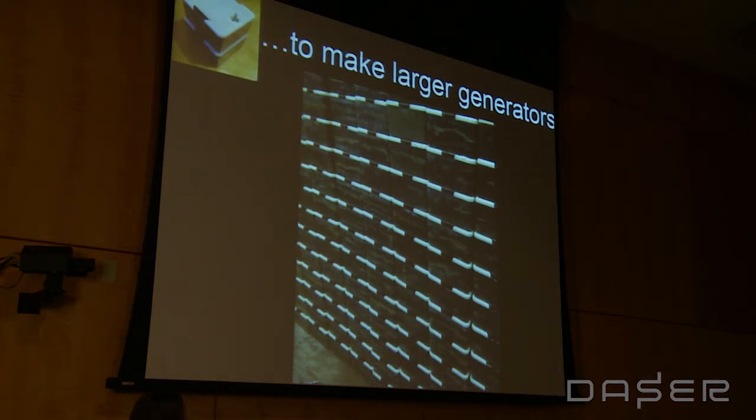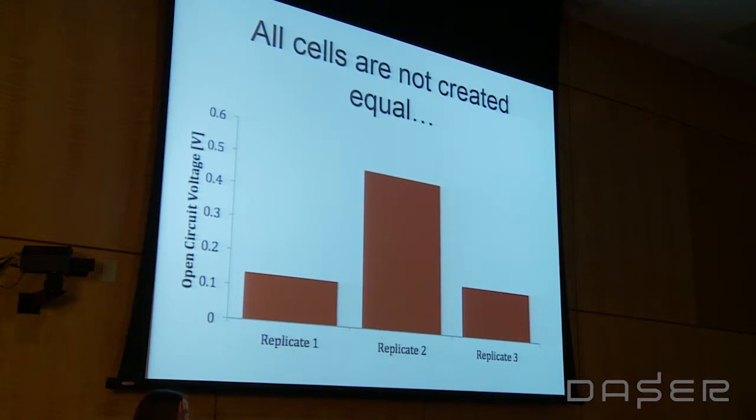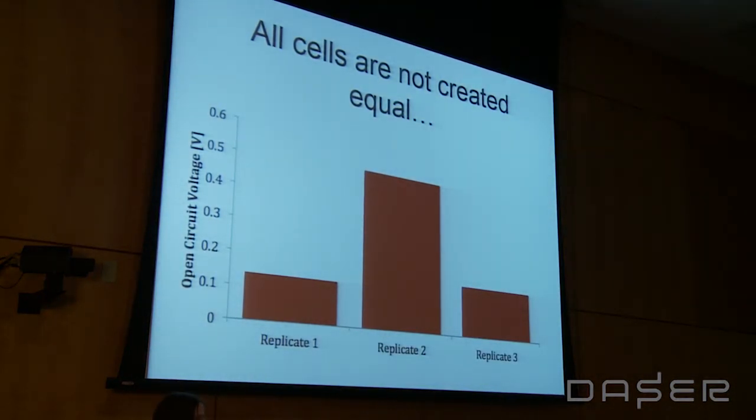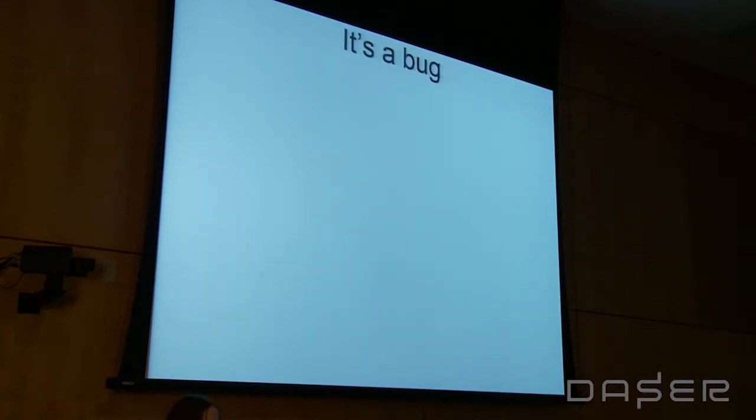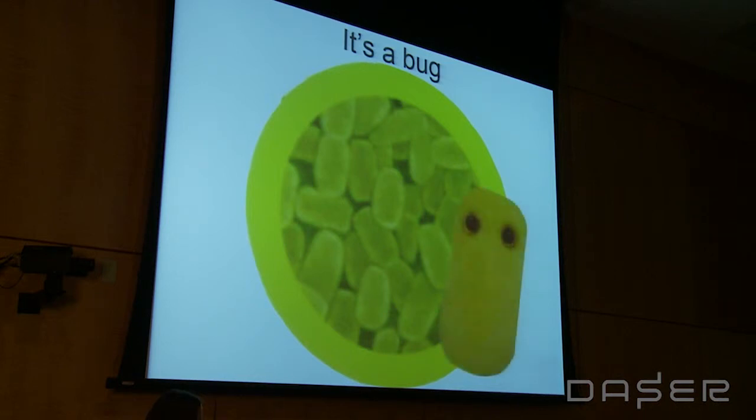One thing we noticed when building these was that they weren't always producing the same amounts of power — all cells are not created equal, even if made in supposedly exactly the same way, which to a scientist is very frustrating. Some would produce fairly low amounts of power and then one would be off the charts. We tried to figure out what this was — eventually we decided to sequence them to figure out what's inside, and we discovered it was a bug. No, really — it was an actual bug.